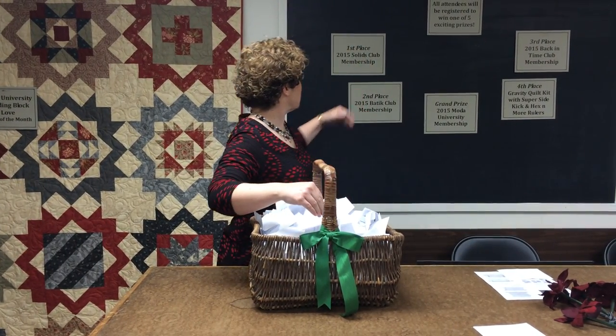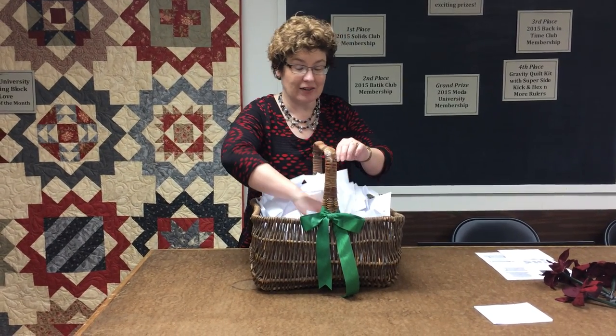Our first place winner for our solids club membership — that's a quarterly meeting — and Lee Heinrich of Freshly Pieced has been our club moderator. The winner is Linda G. of New Berlin. Congratulations, Linda!